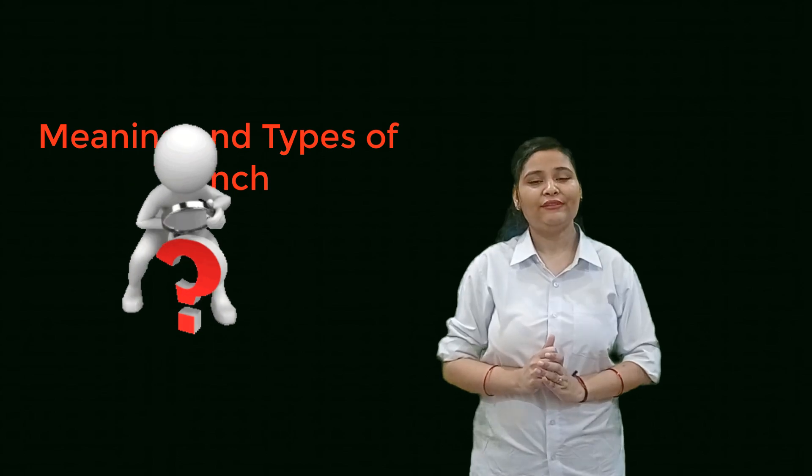Prima facie, exclusively in the India context, bench literally means the place where the judge sits. It means if one judge is sitting in the court to decide a case, then it is known as a one judge bench. Similarly, if two judges sit together to decide a case, it is known as a two judge bench.